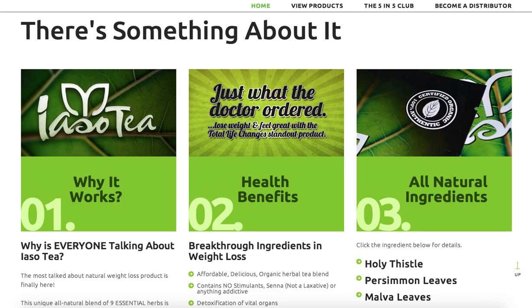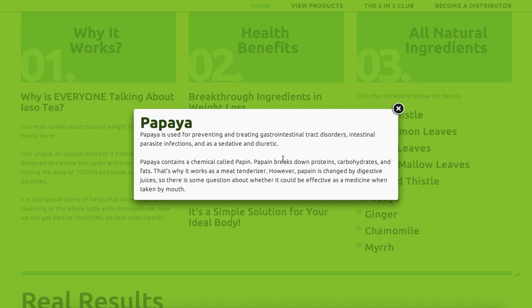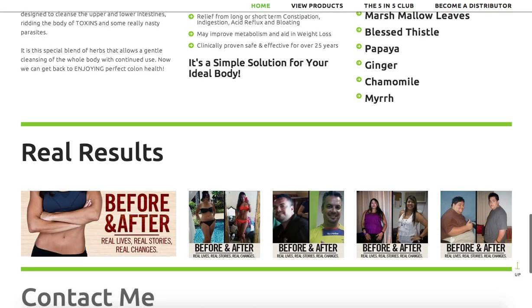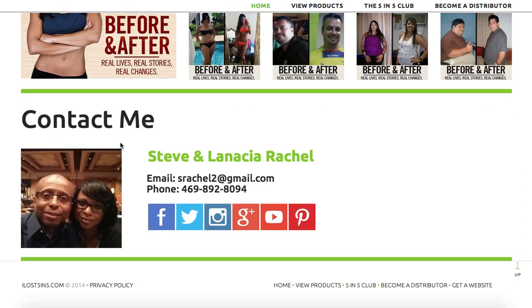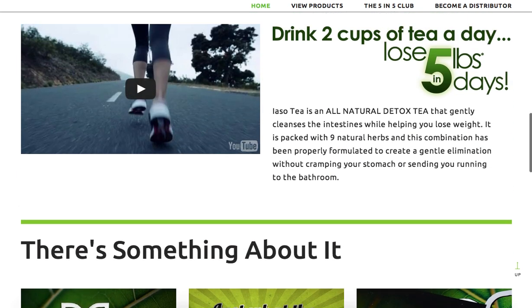We added some additional information that goes over why the tea works, the health benefits of it, and all the ingredients that go into making the product. If your customers want to know a little bit more about these ingredients, they can click on the actual ingredient link and it brings up more information about it. We also have a few results highlighted here — just a few people that have been getting results with it — and of course you have your contact information right there below, with the ability to add your own image.